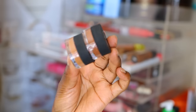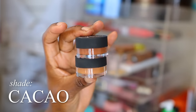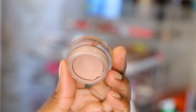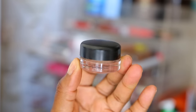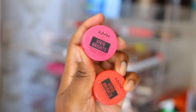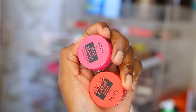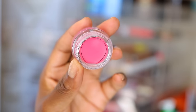NARS Soft Matte Complete Concealers in Amande and Cacao — these are new. This MAC Paint Pot in Painterly is wicked old — it's giving eye stye. I'm going to add it to my Back to MAC stash; if I have five, I can get a free lipstick. I bought these NYX Vivid Brights Cream Colors with the intention of doing a video and never did. The wrapper is still on but it's broken on the inside — I think I can still use it. Not been opened, so I'm going to use it.